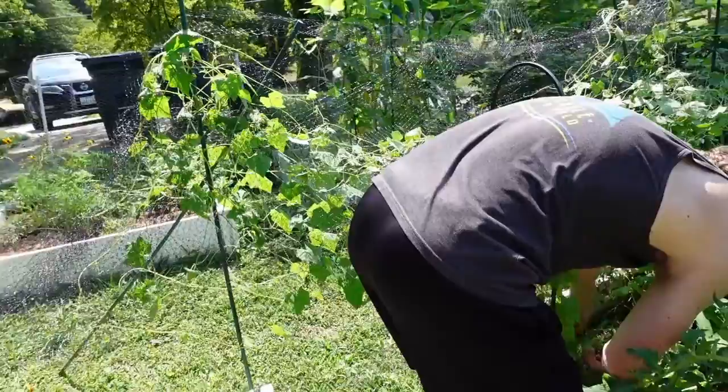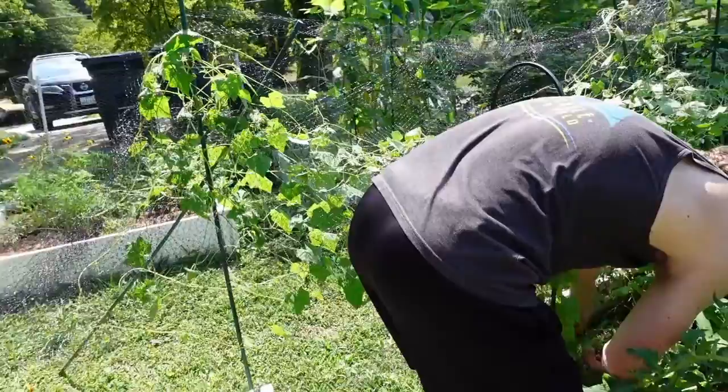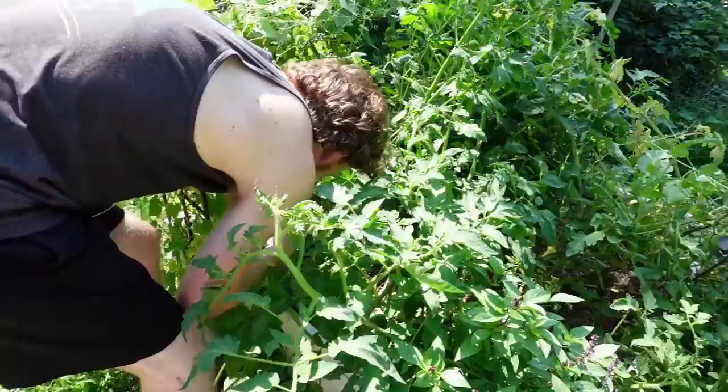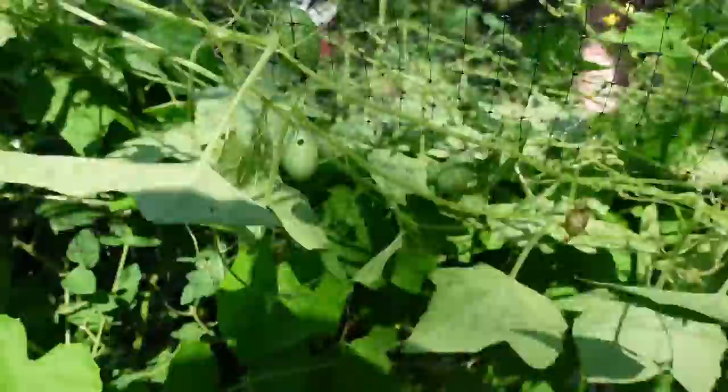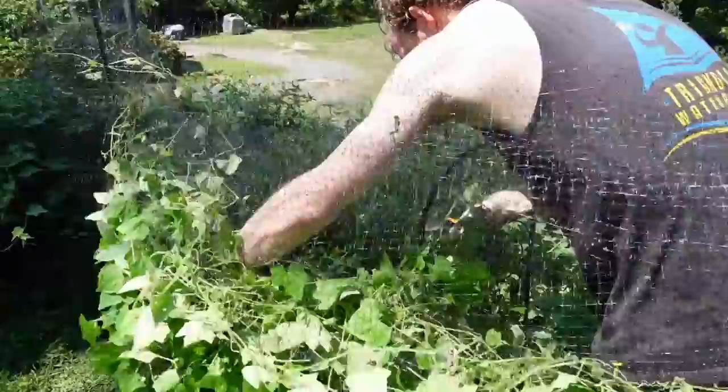Now that we've got our net out of the way, we're going to work on taking out the cucamelon and pruning up some of the other plants in here. The cucamelon has got to go because it's got these little worms in most of the fruit — most of the fruits have holes in them, you can see it right there. We've cleared out the cucamelon. There it is now.